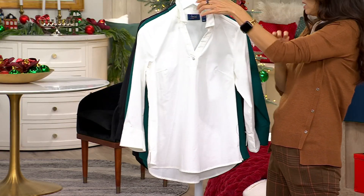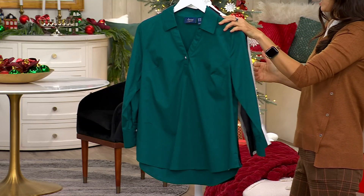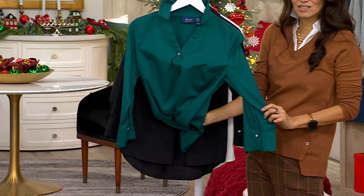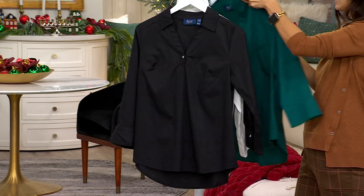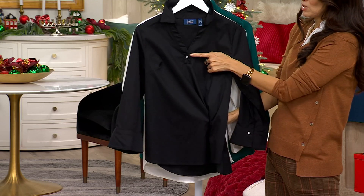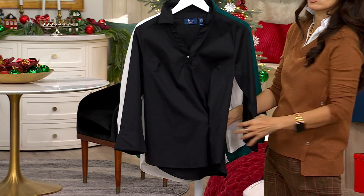There it is in white — classic, always good to have in your closet. 97% cotton, 2% spandex. There it is in everglade, maybe a color that you don't have — pop that up, cinch that in, look how pretty that looks. And black is also a color. If you don't have a black poplin essential shirt like this, with the beautiful embellishments of the button which has pearls and rhinestones — Jackie, I think this could be so dressed up.